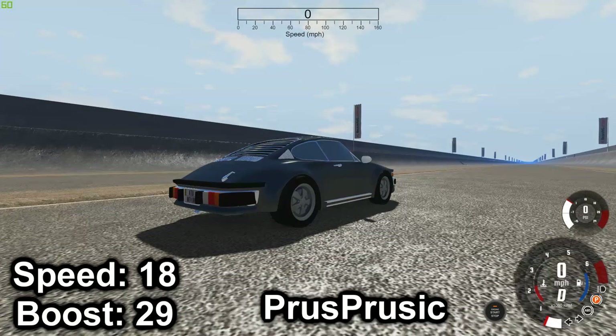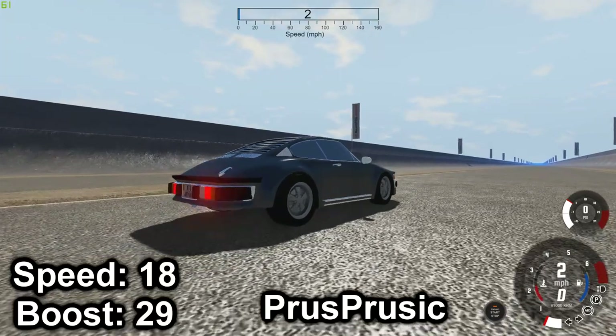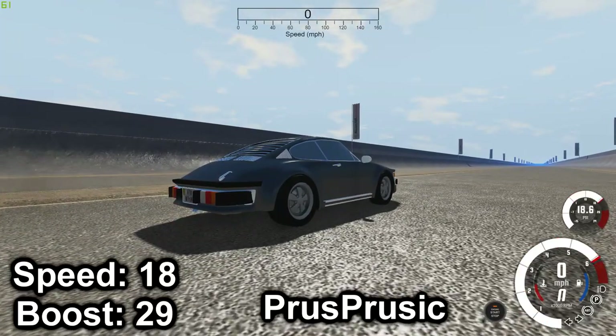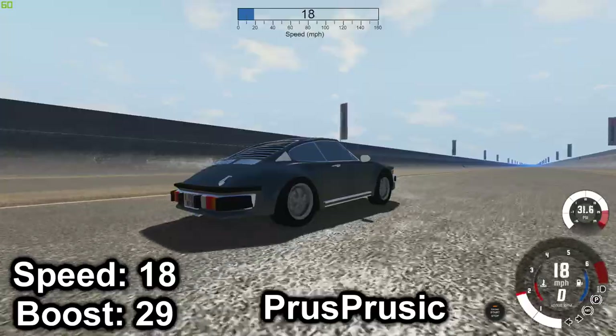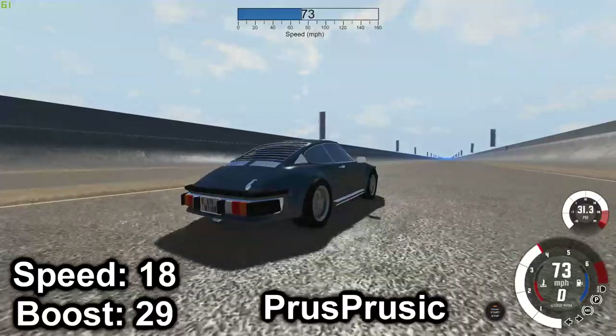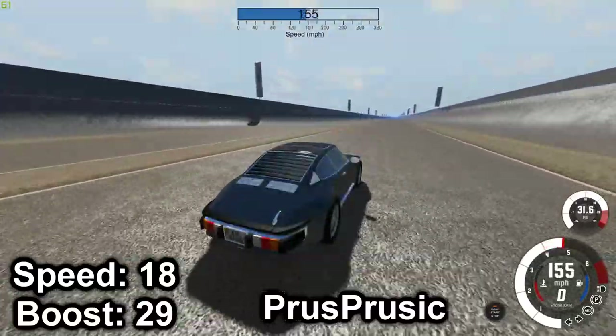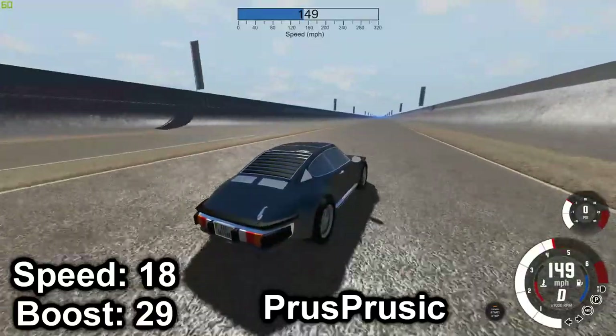Next we have the M&J Type 4 Turbo. Oh yeah — doesn't have a clutch. That's a new PSI record. Top speed of 155.